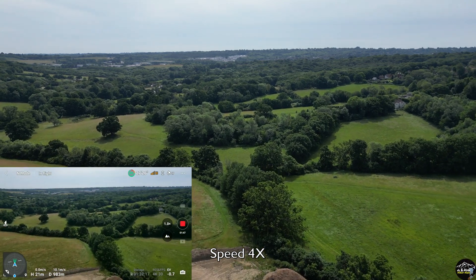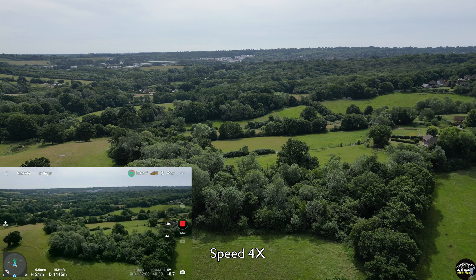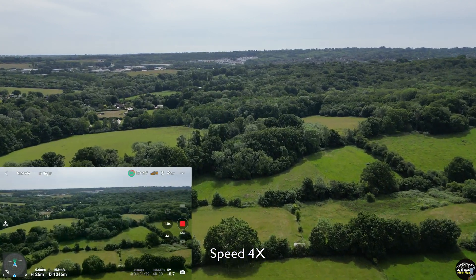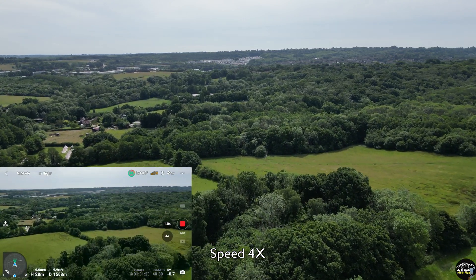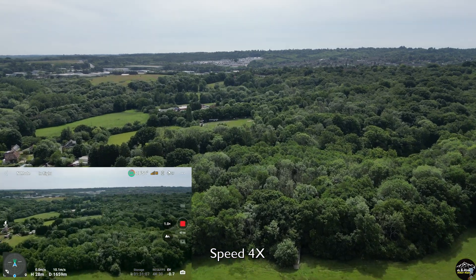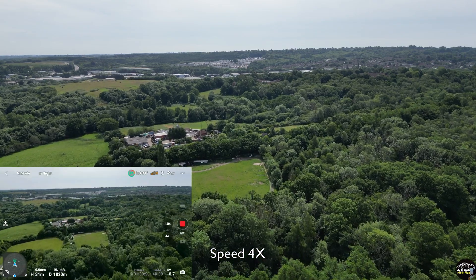It keeps going. Now at one kilometer the signal dropped to between two and three bars, but the live feed picture is no problem. Now the signal is only two bars. Please keep in mind that I'm using the remote RC.